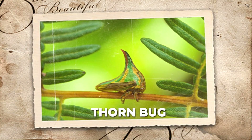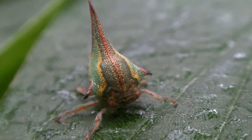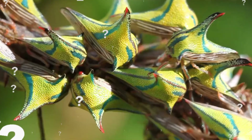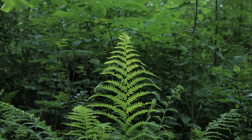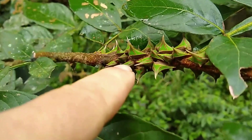Number 10: Thorn Bug. In the dense tropics, nature hides its strangest secrets in plain sight. Look at this branch — it seems ordinary, doesn't it? But what if I told you one of those thorns is alive? Suddenly, a leg twitches. That's no thorn. That's the thorn bug, an insect that has mastered the art of disguise.